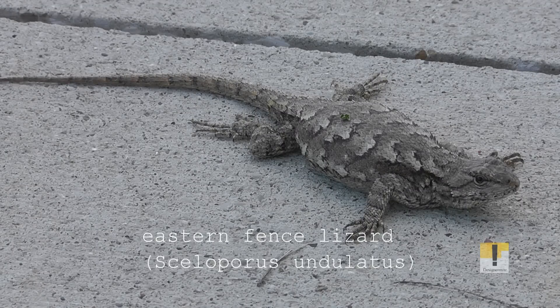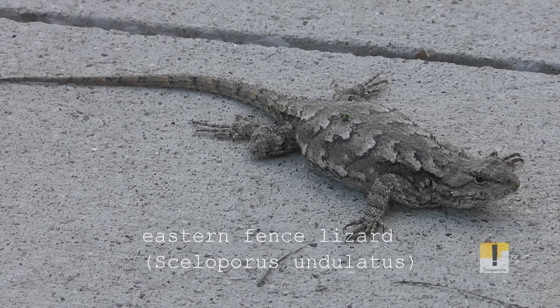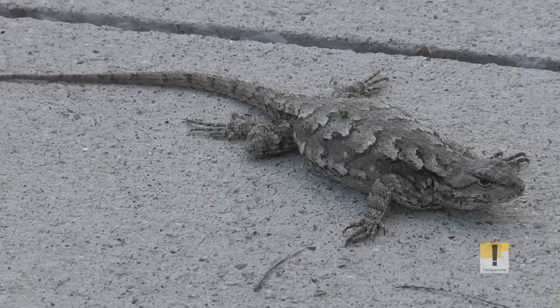The Eastern Fence Lizard is a medium-sized species of lizards found along the forest edges, rock piles, and rotted logs or stumps. They are sometimes referred to as the prairie lizard, fence swift, or gray lizard.